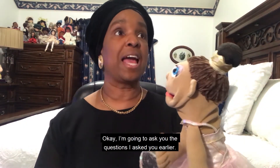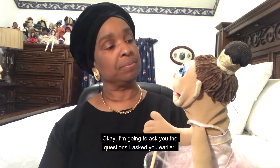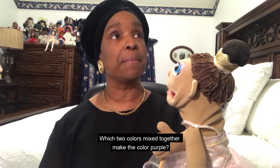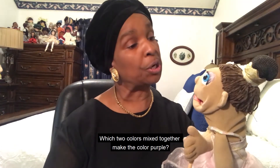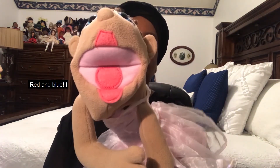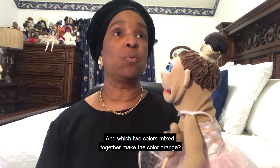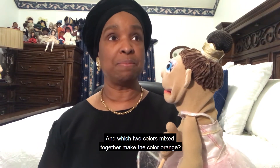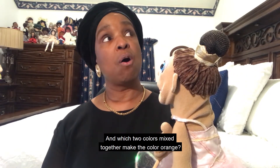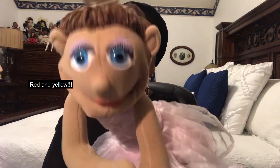Okay. I'm going to ask you the questions I asked you earlier. Which two colors mixed together make the color purple? Red and blue. Very good. And which two colors mixed together make the color orange? Red and yellow.